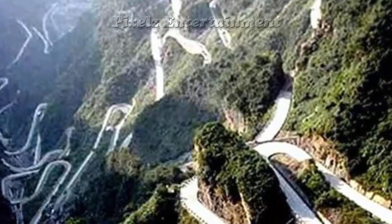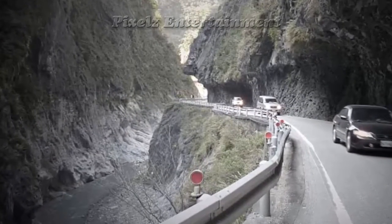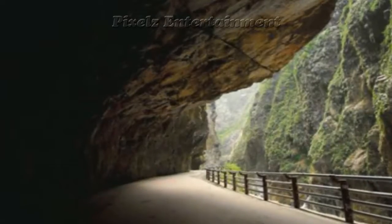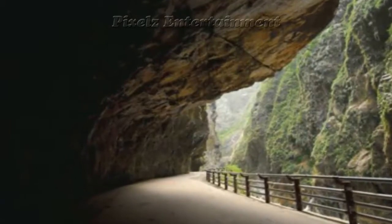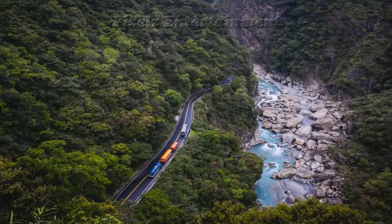The road is dangerous because buses, pedestrians, scooters, and cars all fight for space on the narrow road. Heavy rain in typhoon season dislodges debris onto the road, and the walls of the nearby gorge are prone to failure under seismic activity.